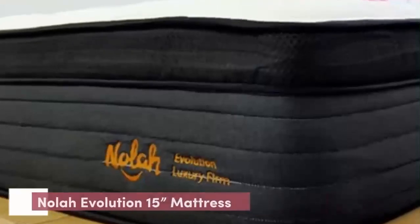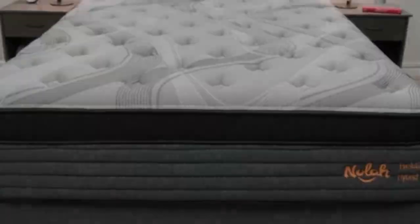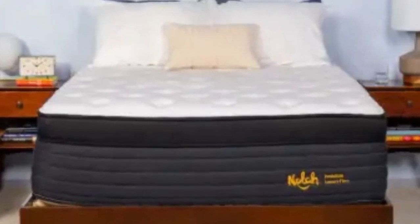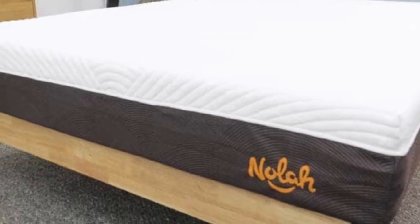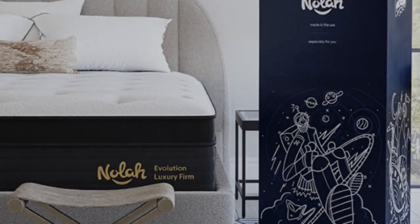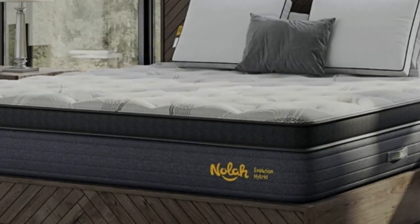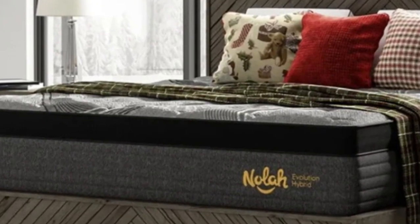Number 2: Side sleepers and folks with herniated discs share the need for adequate pressure relief. Side sleepers naturally put more weight on the shoulder and hip, and an overly firm mattress can cause too much pressure buildup and result in pain. Those suffering from joint pain need a plusher mattress to alleviate pressure buildup at sensitive areas. The first mattress that comes to mind is the NOLA Signature — NOLA's flagship foam mattress with a soft feel, 5.5 out of 10 on our firmness scale, and lots of pressure relief. The foam feel allows for lots of contouring and sinkage, which should help alleviate or relieve pain and promote more restful sleep.